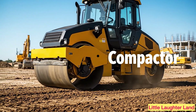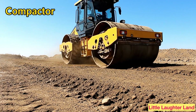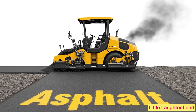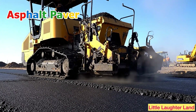Compactor! A compactor presses the ground really hard so buildings and roads stay strong. Asphalt paver! This machine spreads hot asphalt to make smooth black roads.